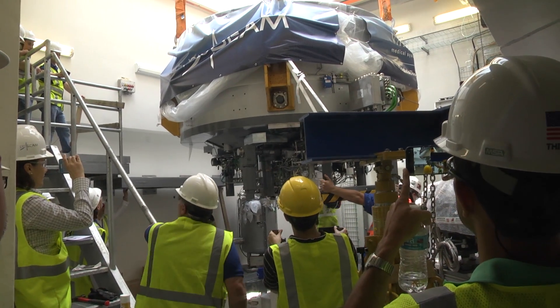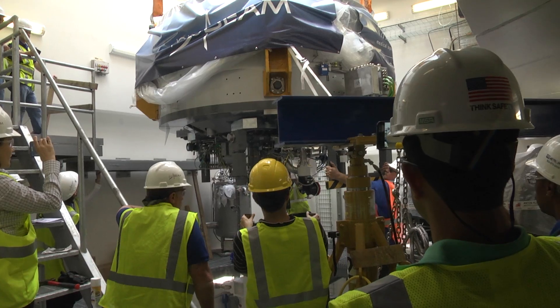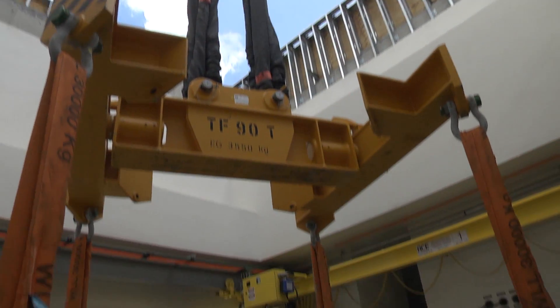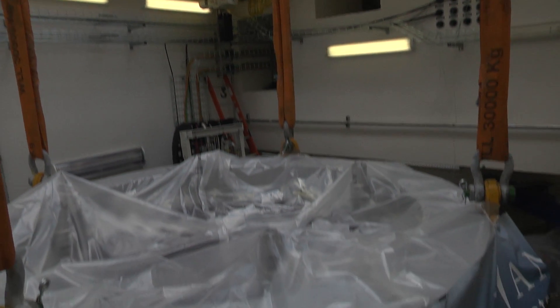What this means for the patient is fewer side effects of treatment and potentially better outcomes. This facility contains five treatment rooms, and when it's fully operational, we expect to be treating 1,700 patients per year.